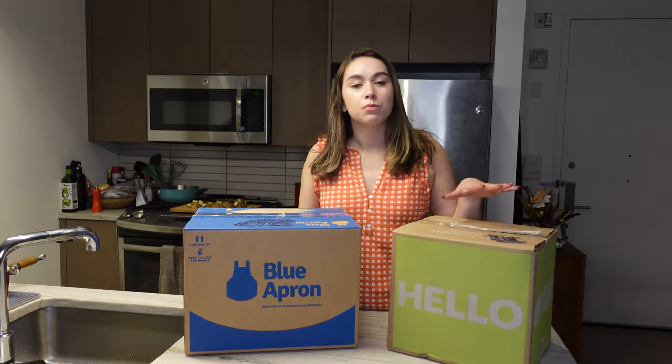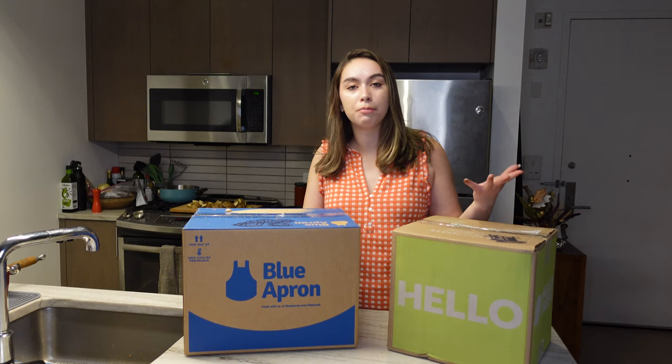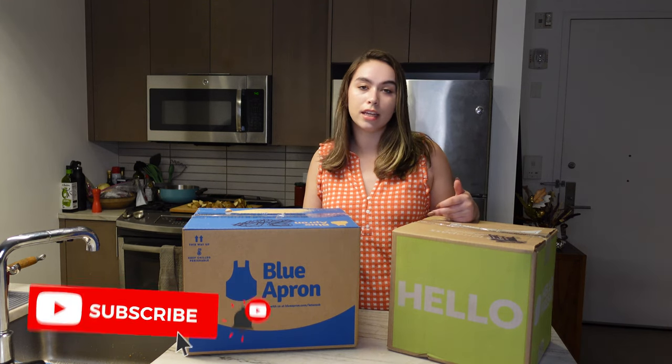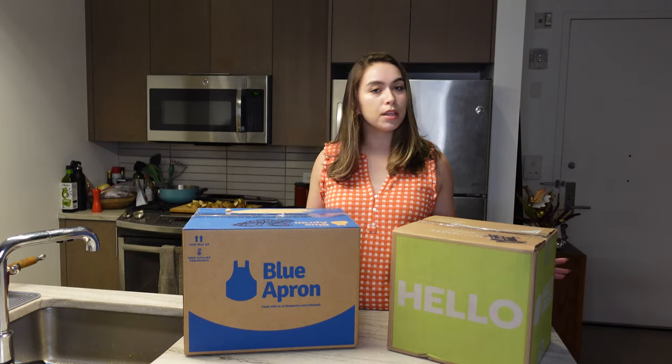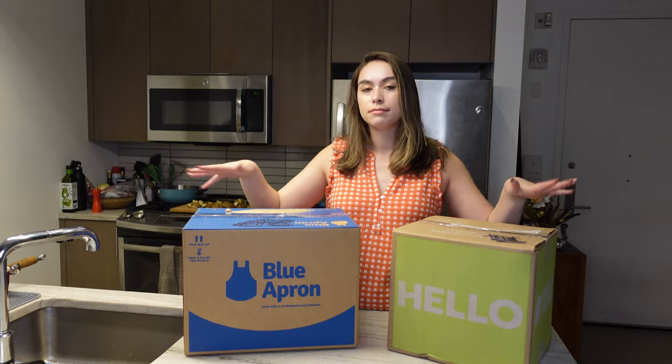I might have a slight bias when it comes to HelloFresh because I have done videos on this in the past and I have been using their meal kits for about a year, but I have had positive and negative reviews so I'll try not to let it affect me. This video is completely unsponsored — my raw honest opinions — so let's dive in.